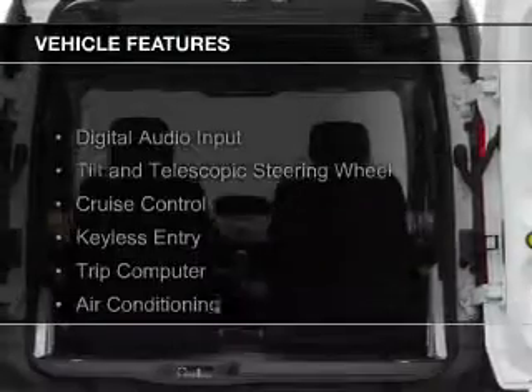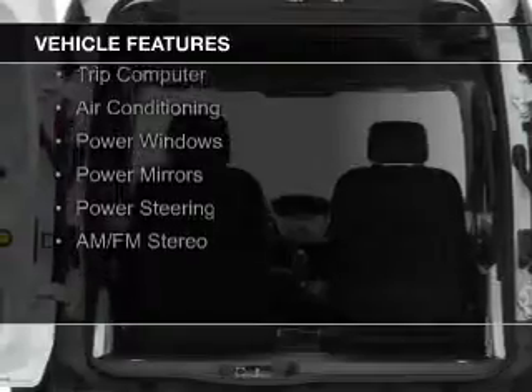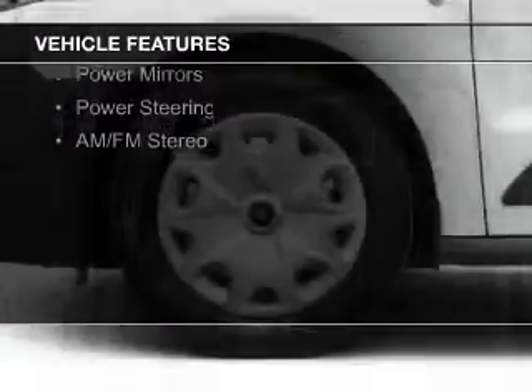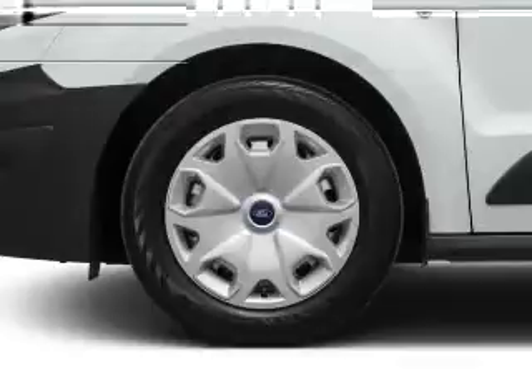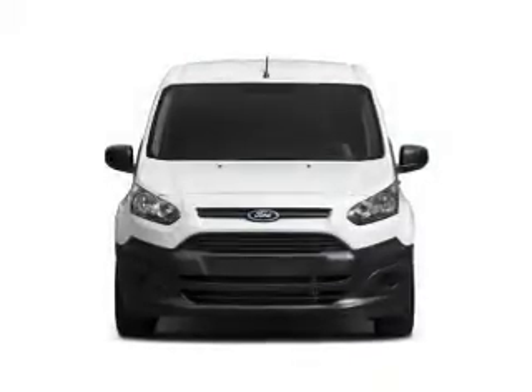The features include digital audio input, a tilt and telescopic steering wheel, cruise control, keyless entry, a trip computer, air conditioning, power windows, power mirrors, power steering, and AM-FM stereo.